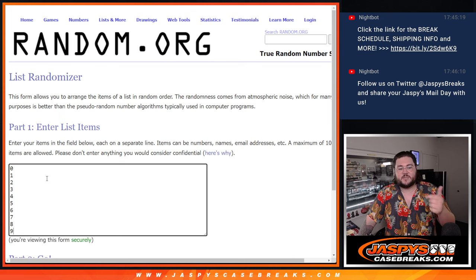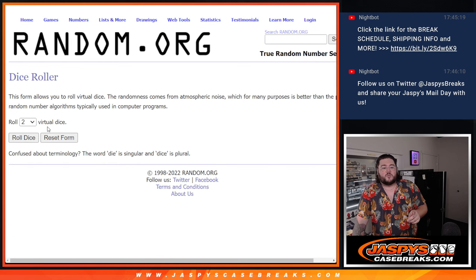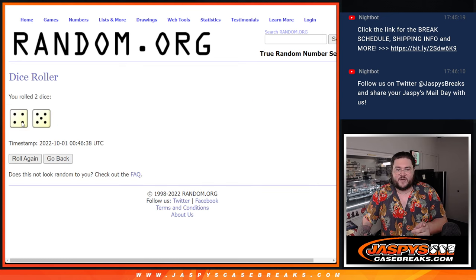Ten names for ten spots, zero through nine. We'll do this dice roll for both. Those will be our R&Bs. Good luck. Thanks again for getting this filled out.